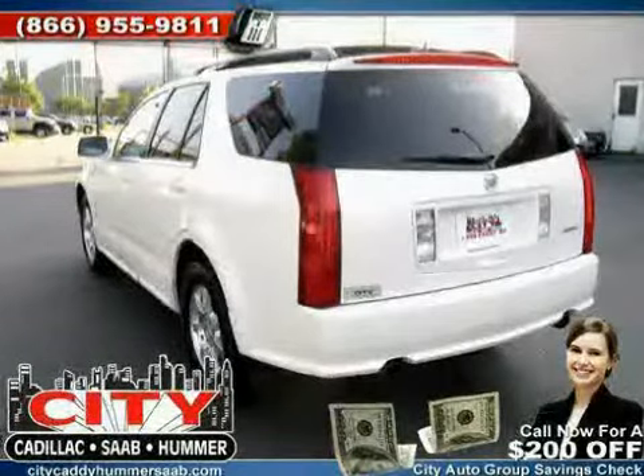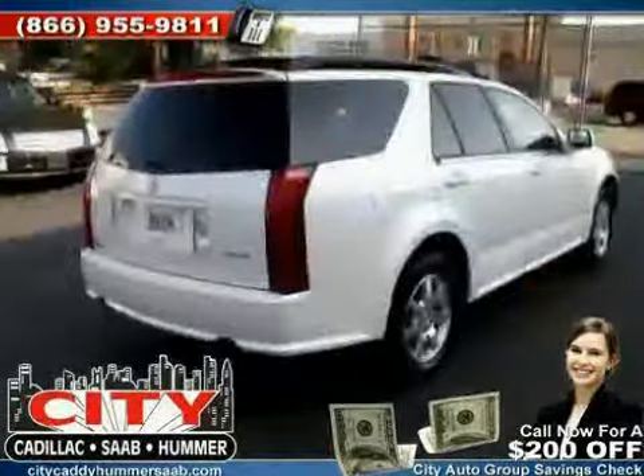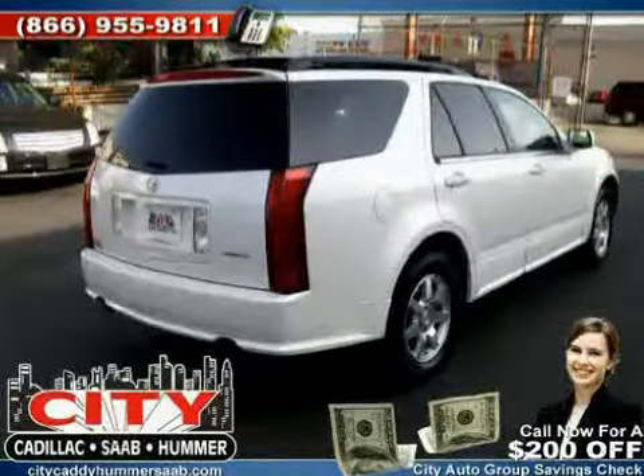vehicle anti-theft system, air conditioning, and satellite radio — driven with care for 45,074 miles — makes this SRX an easy choice for you.